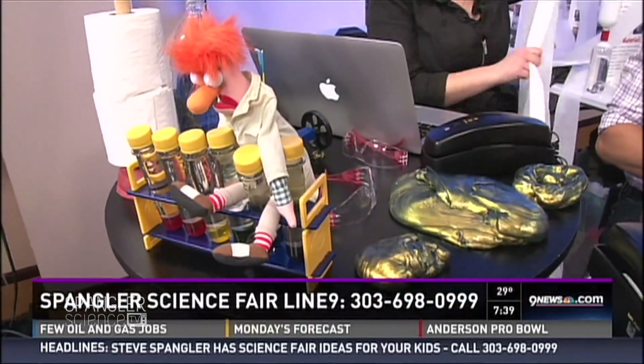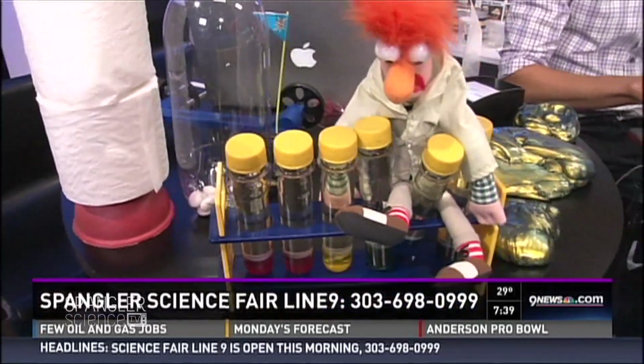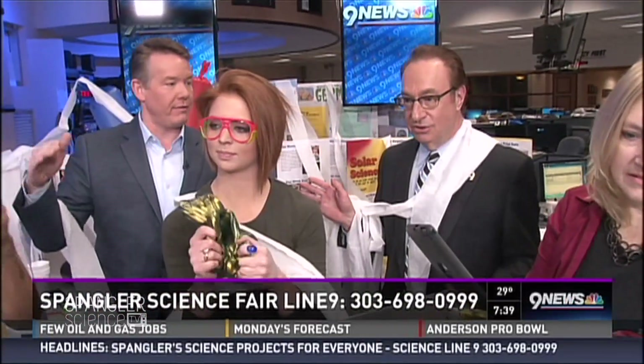We put that all at sciencefair101.com — easy to remember. If you call in, we're going to answer some of your questions right here, live, and hopefully give you that little tip you need to make this the best science fair project ever.